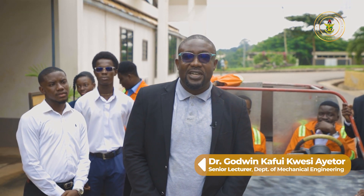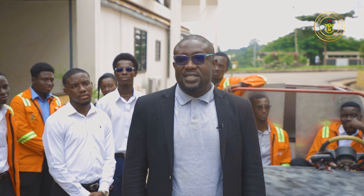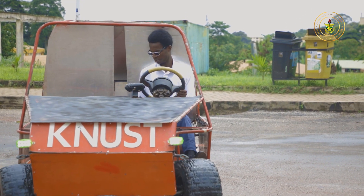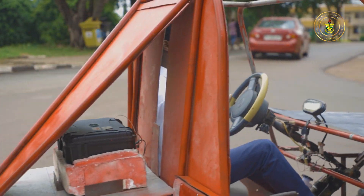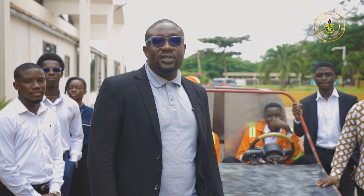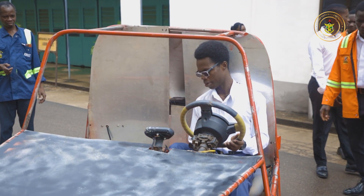My name is Dr. Godwin Kapi Ayetok, a Senior Lecturer at the Mechanical Engineering Department of Bamengkuma University of Science and Technology. This project is a battery electric vehicle designed by undergraduate students of the Mechanical and Automobile Engineering Program — a culmination of about three years of work on E-Mobility.